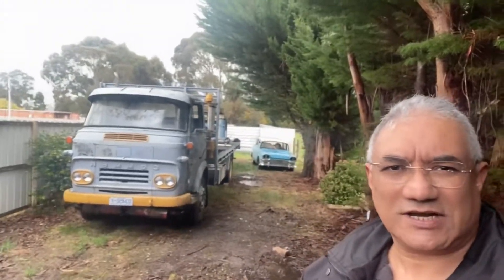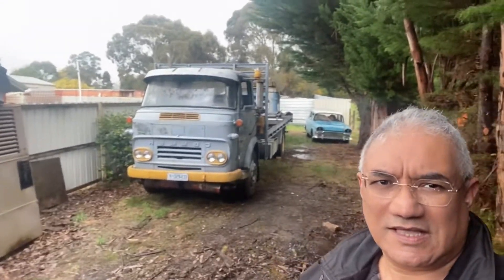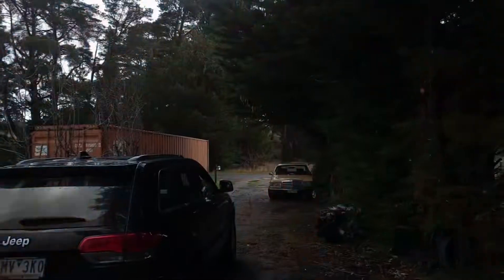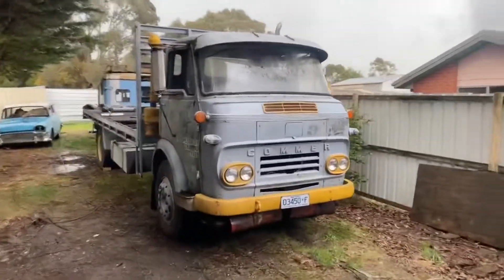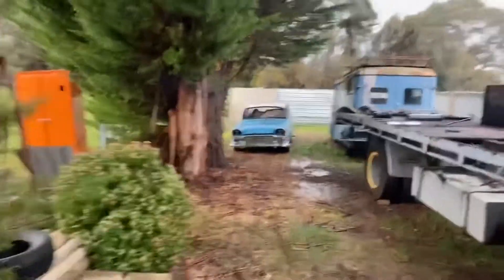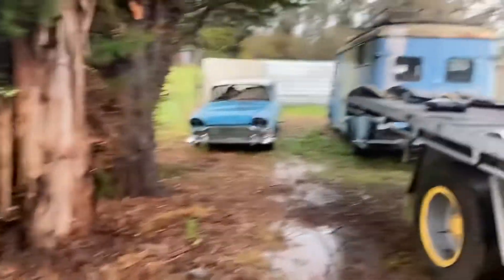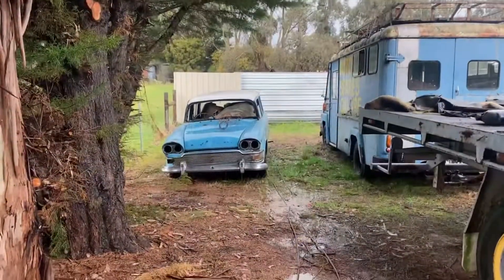Good afternoon — this is what I do for fun. I buy very old trucks and cars, keep them on my friend's farm, and when the weather is good I play with them. So let's have a look. We have a 1966 Commer truck, a 1965 Humber Super Snipe wagon, and an old ABC van.